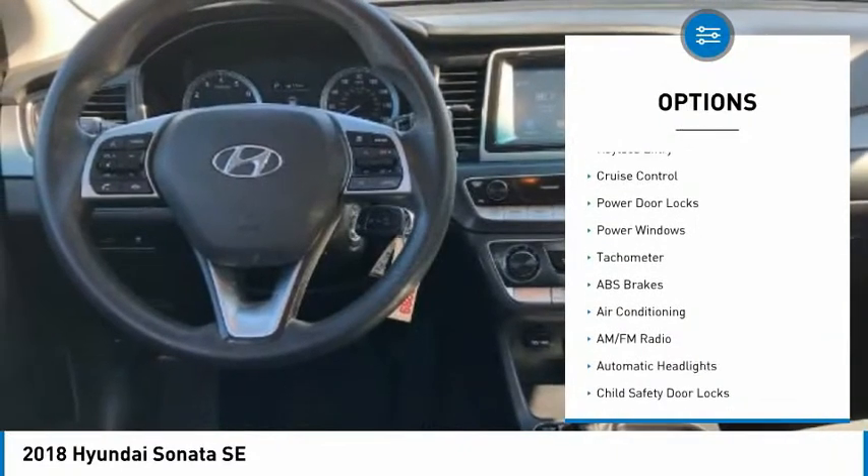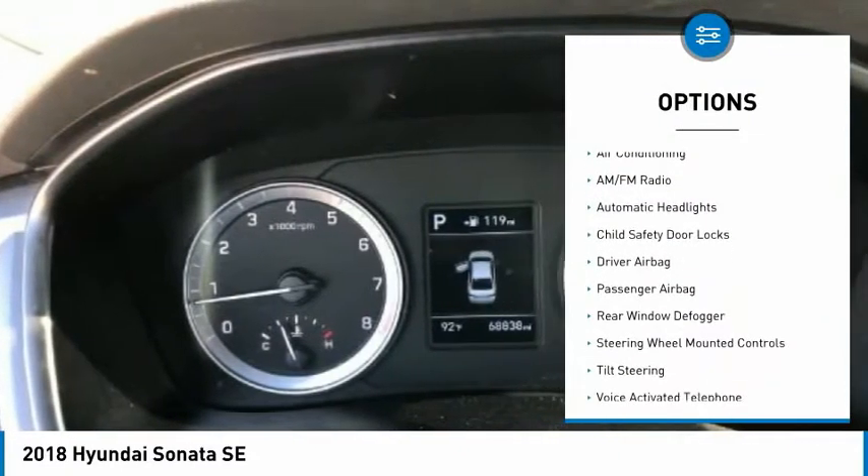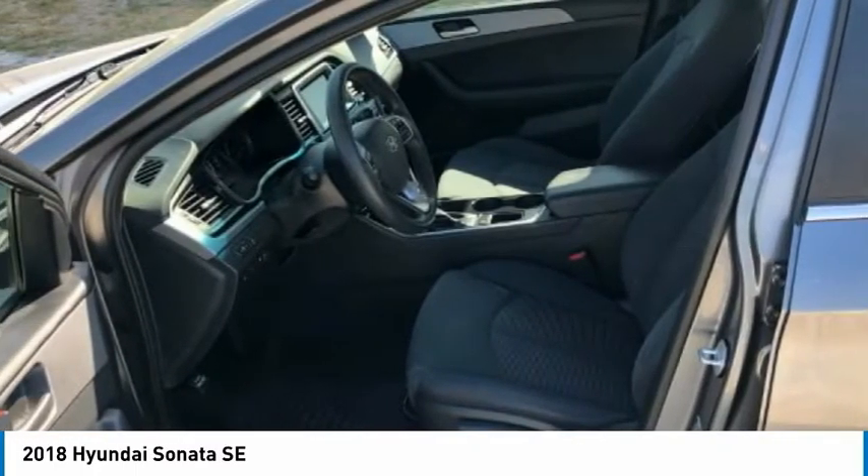alloy wheels, traction control, daytime running lights, keyless entry, cruise control, power door locks, power windows, tachometer.